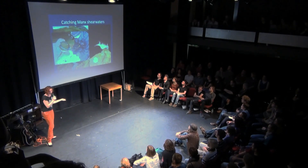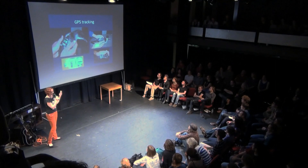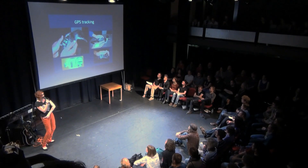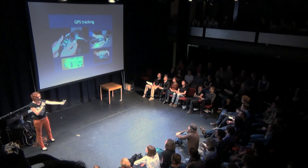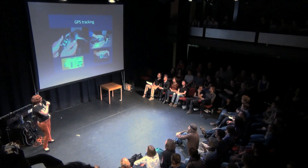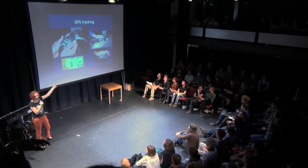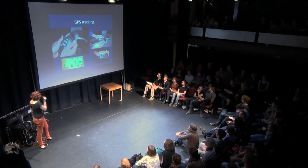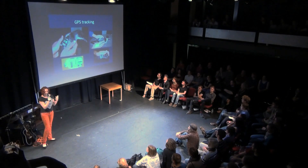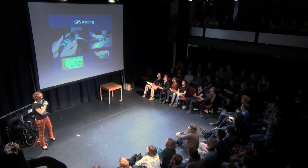So once we've caught a Manx Shearwater, what do we actually do with it? One of the main parts of our work is GPS tracking - that means sticking a sat-nav on a bird. We put it in a little backpack. I have one in my pocket - there you go, it's not very big. You can also see the camera that I've stuck on the back of this bird, which captured all that glorious footage you saw earlier. These little devices are attached with tape to the back of the bird. The tape is designed so that after about 10 days the glue starts to degrade and the device will fall off, so the bird isn't stuck with it on its back forever.